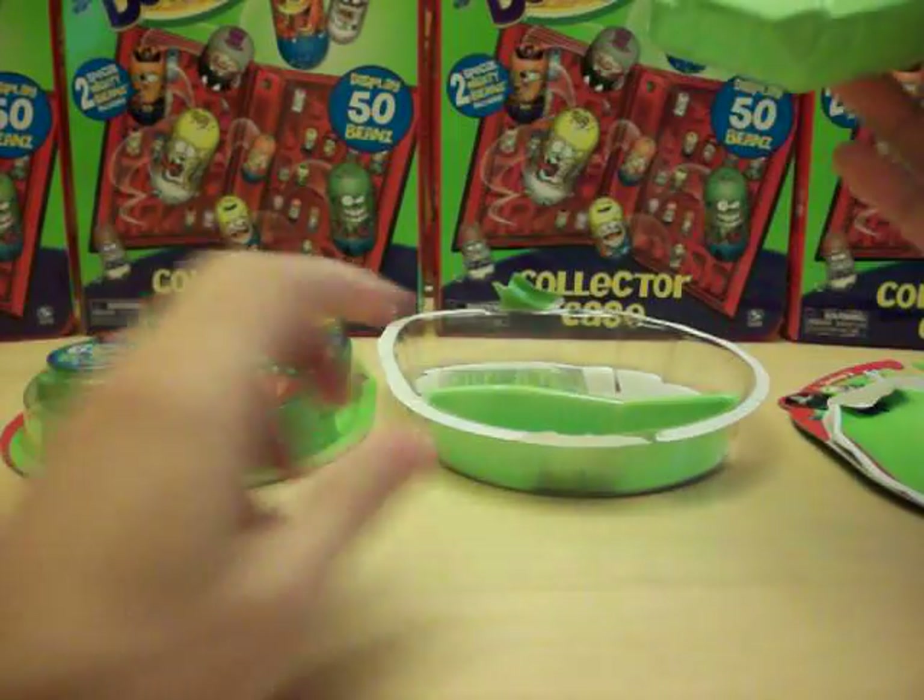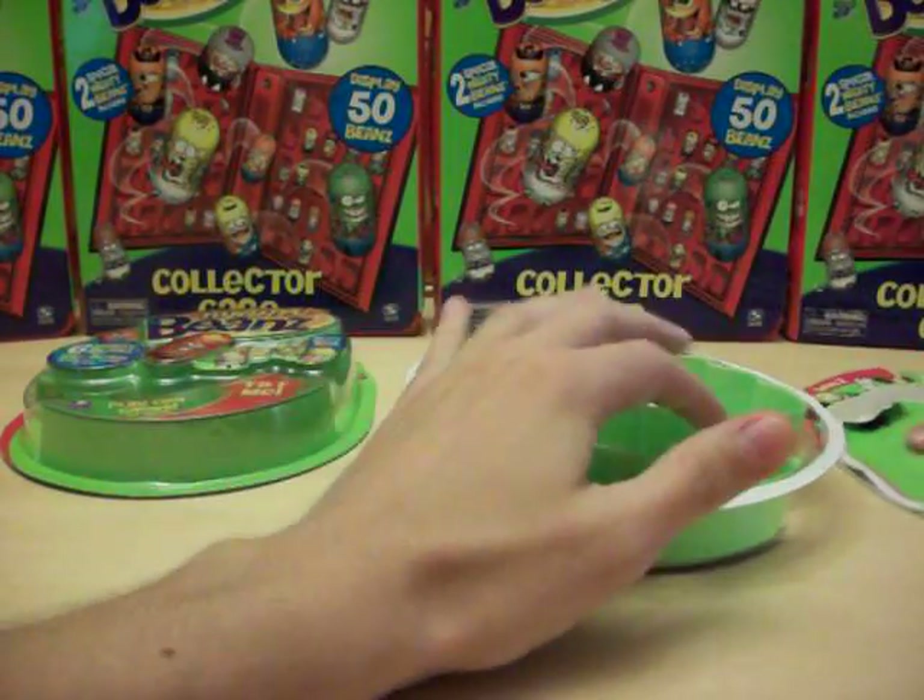Much to my disappointment, nothing new at all in that pack that I haven't previously had. Hopefully the second pack will find something new, but at this point I'm not going to hold my breath.